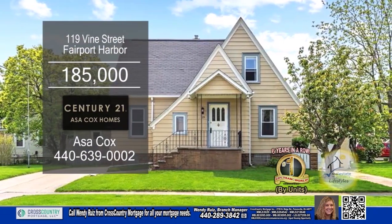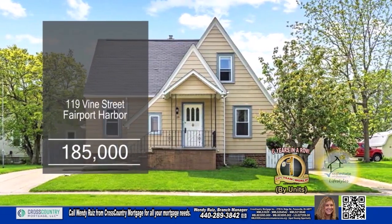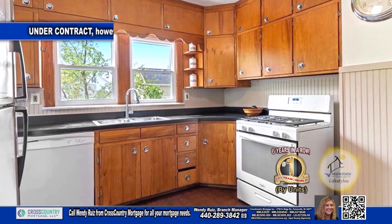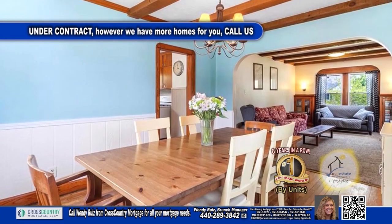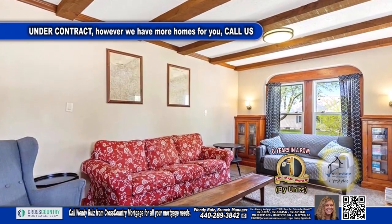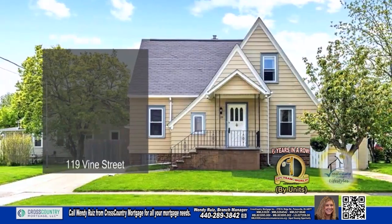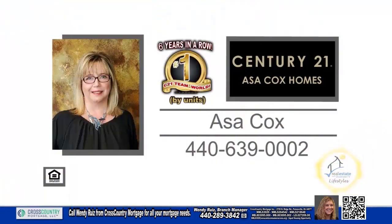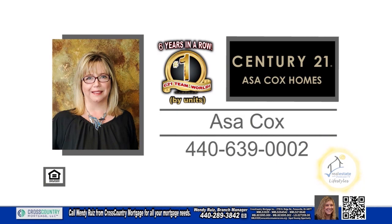This home in Fairport Harbor offers three bedrooms and one and a half baths. The kitchen offers tons of cabinet space for all your storage needs. Off the kitchen you'll find the dining room, which opens to the living room. The living room has a beam ceiling and carpeting. Enjoy a short walk to the lake where you can enjoy swimming, boating, and more. For a private showing, contact the number one Century 21 team in the world by units, Asa Cox Homes.